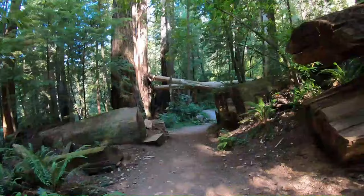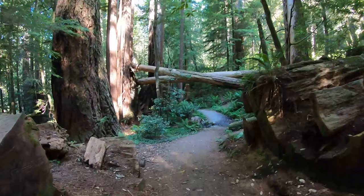This whole trail so far has been downhill, so when we have to go back to the car it's definitely going to suck a little bit.